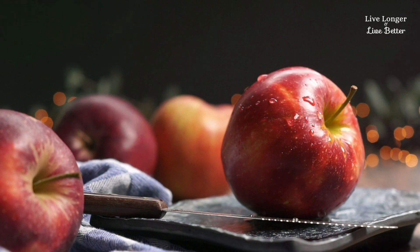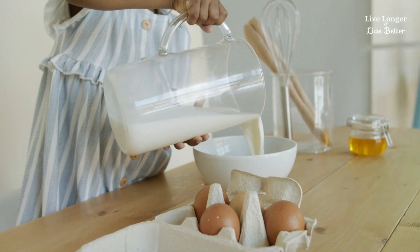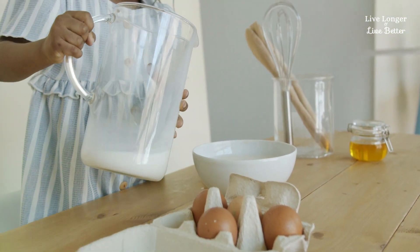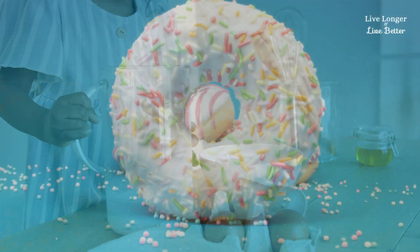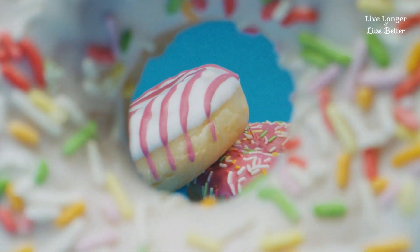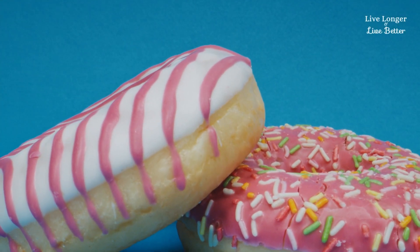Fruits rich in sorbitol, such as plums, pears, apples, and peaches, also contribute to flatulence. For those who are lactose intolerant, dairy products can be to blame for extra gas production. Additionally, processed foods and artificial sweeteners are identified as factors that can increase gas production in the digestive system.